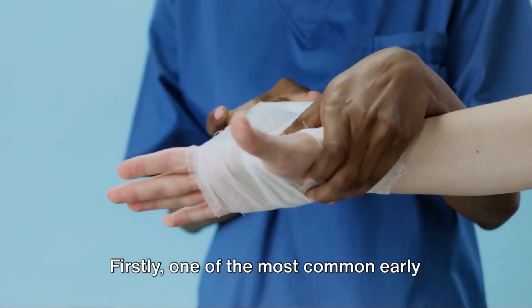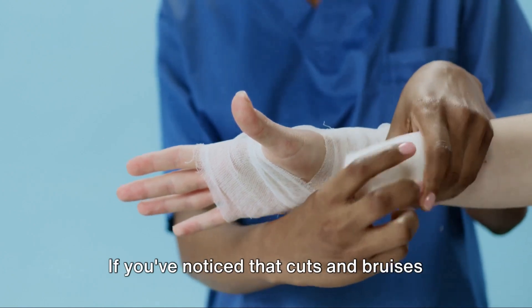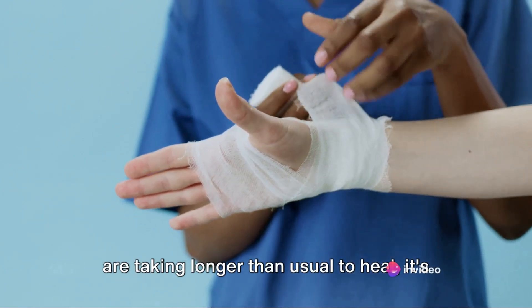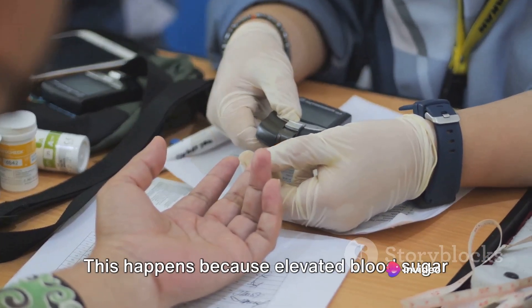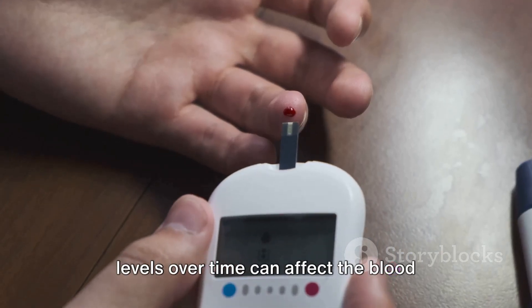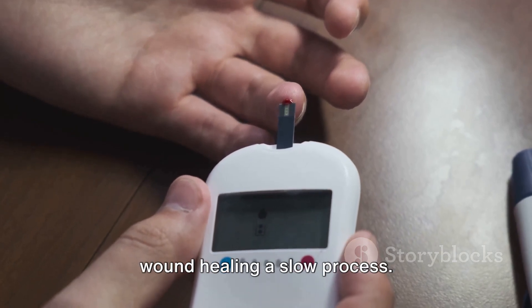Firstly, one of the most common early signs of diabetes is slow healing of wounds. If you've noticed that cuts and bruises are taking longer than usual to heal, it's not something you should ignore. This happens because elevated blood sugar levels over time can affect the blood circulation and damage the nerves, making wound healing a slow process.